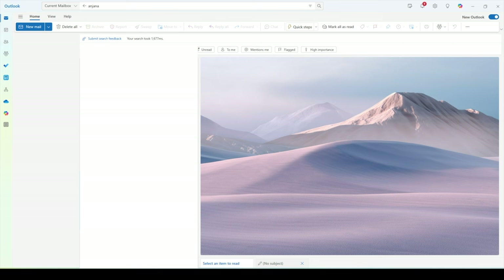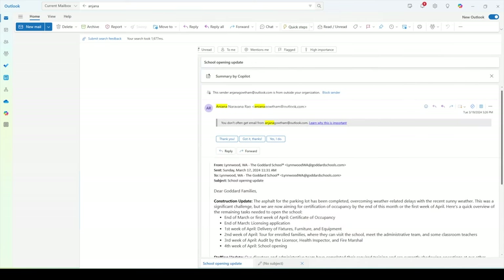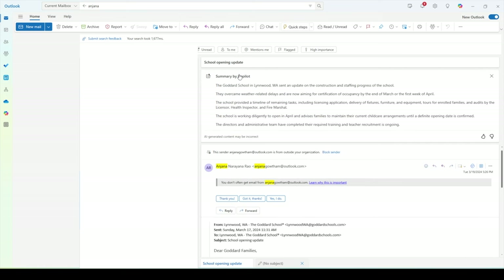There is one other benefit of using Copilot with Outlook. Remember those long email chains where you need to skim through so much to get context? Copilot can help with that. As soon as you open an email, Copilot is ready at the top with a crisp summary. For a long thread, Copilot will summarize what each person said and any action items overall. Very nifty and a real time saver.